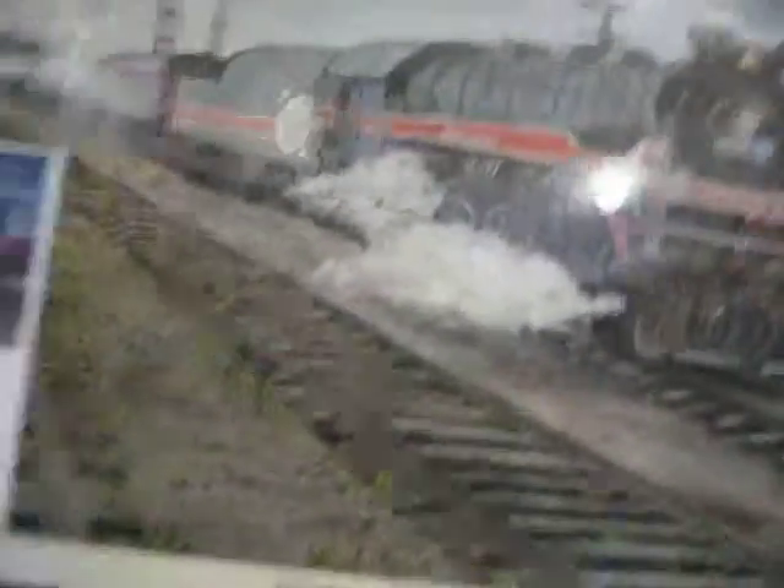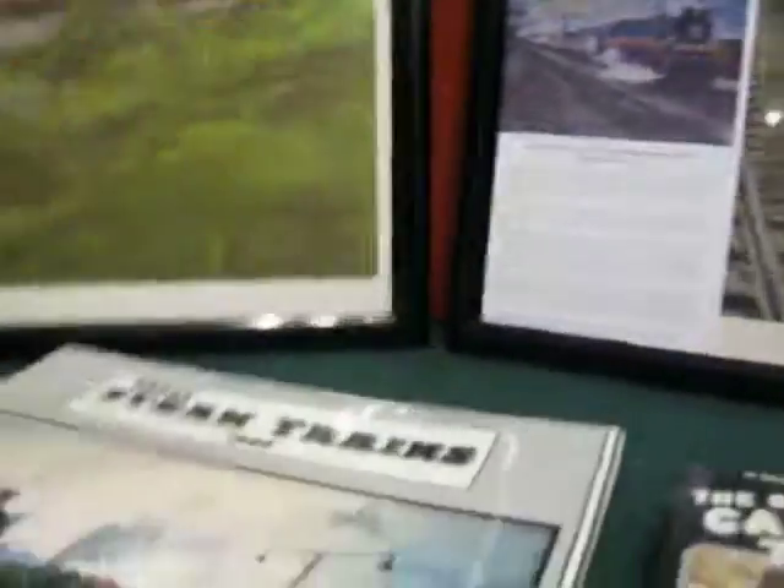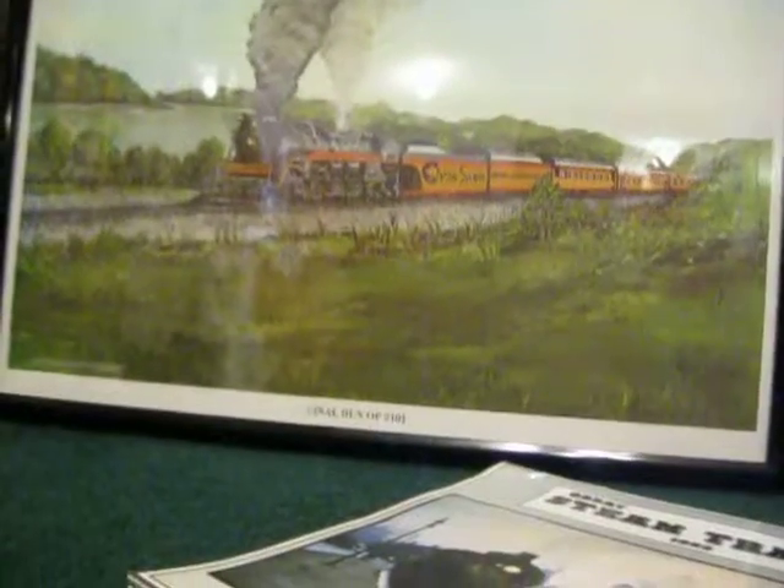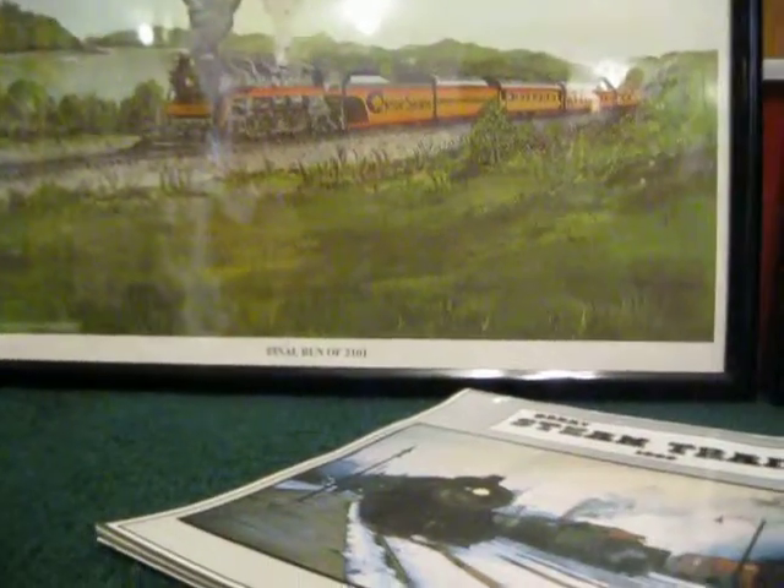And at the bottom, this little note she gave me says: Presented to Adam Swindell, 3-17-14 — which was actually last Monday — with best wishes for his future in the railroading industry. Margaret Townsend. She lives in my town. And she has sold many of these things. So it's pretty cool that the original painter lives in my town, and I got these for free. These things are staying with me for as long as I live.